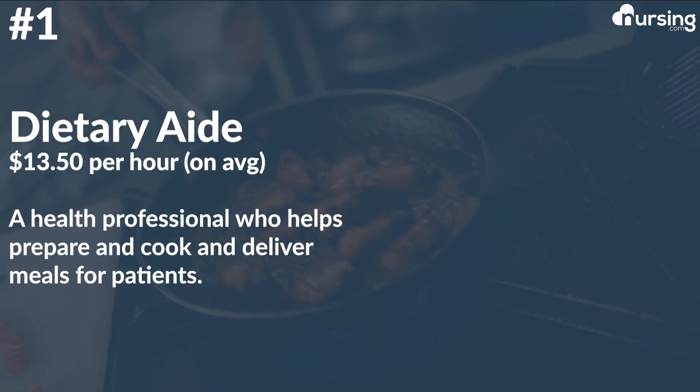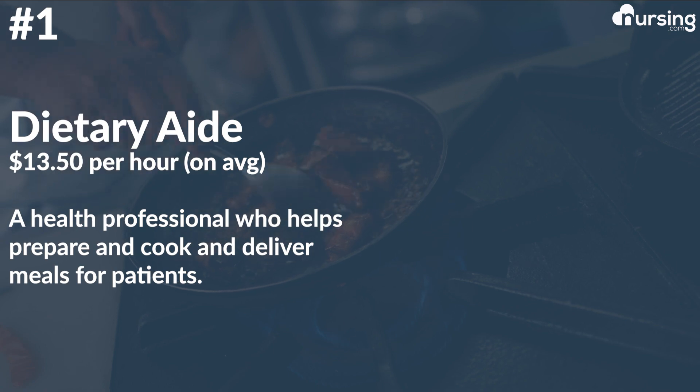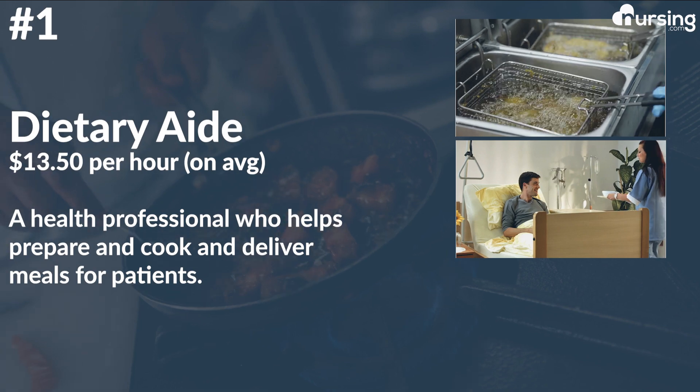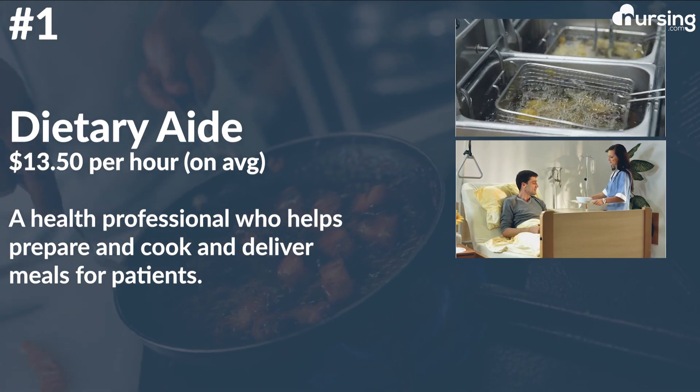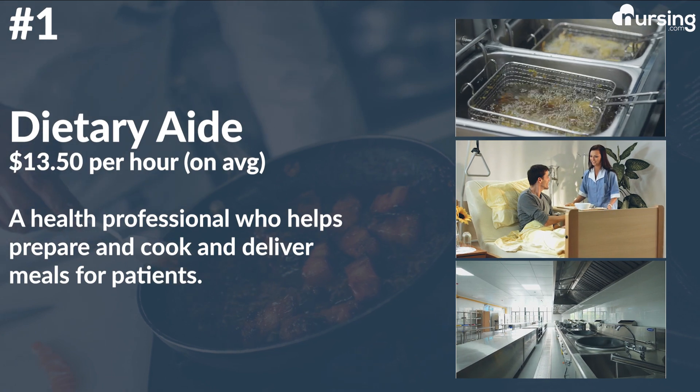Number one: dietary aid. This role averages $13.50 per hour. This is a health professional who helps prepare, cook, and deliver meals for patients. Duties may include preparing food dishes, delivering them to patients, and keeping the cooking work area clean.